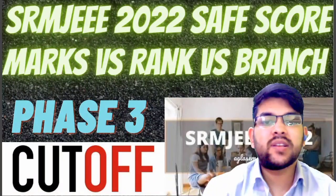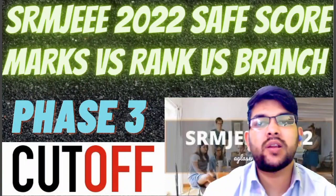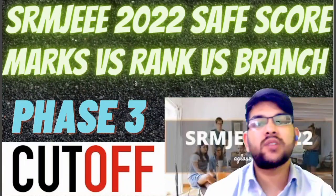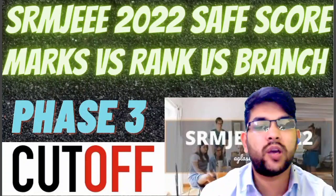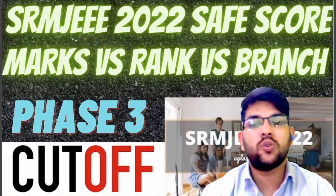Hi, this is Amit and you are watching my channel's information and educational video. Here I will be providing you the complete information related to SRM JEEE examination of 2022, that is marks versus rank versus branch — part 24, phase 3 exam. I will be providing the safest cutoff scores needed to get different branches in different campuses of SRM college this year.